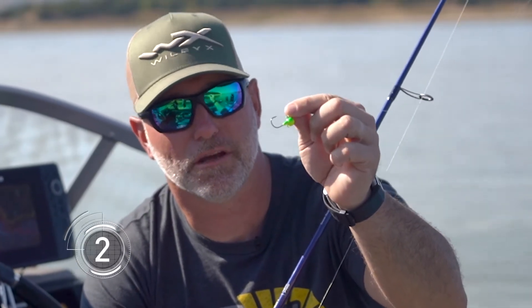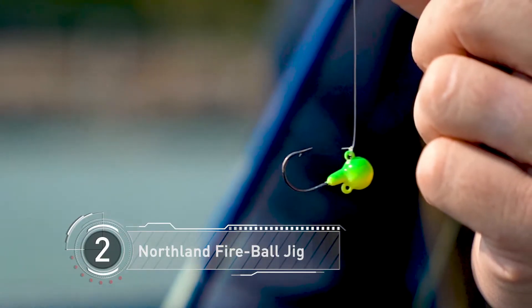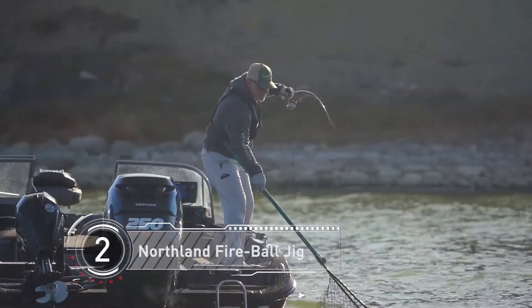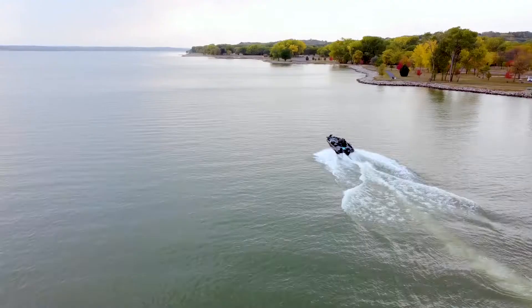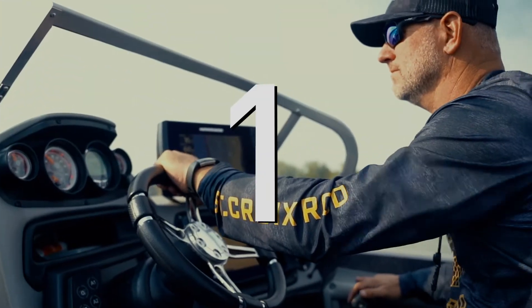It's hard to beat a jig when keeping it simple. Nothing can hardly beat a Northland Tackle Fireball jig — jigging a minnow, jigging a crawler, this is gonna put a lot of fish in the boat. Real simple to use for kids and adults alike, regardless of experience level. Hard to beat a jig from spring through fall — check out the Northland Tackle Fireball jig.